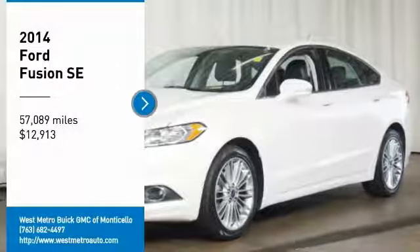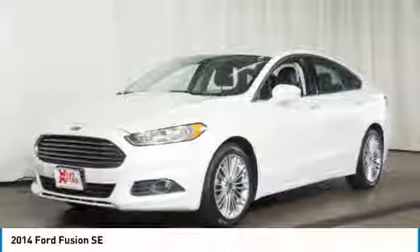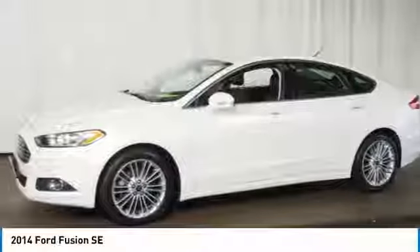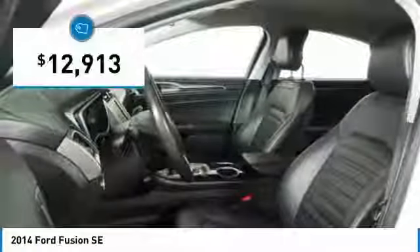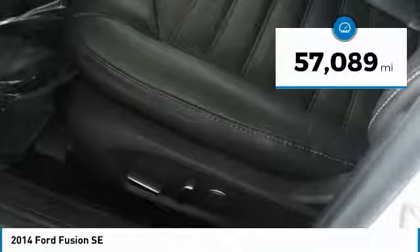You are going to love the 2014 Ford Fusion. You can have both impressive power and great economy in a Fusion, and it is priced below fifteen thousand dollars. This vehicle has less than sixty thousand miles.